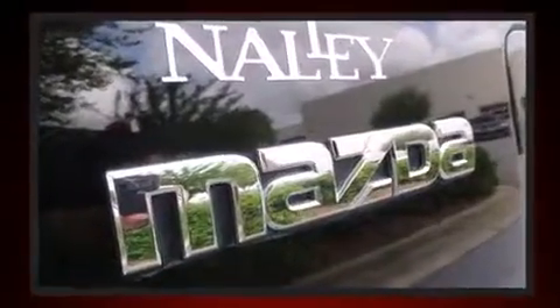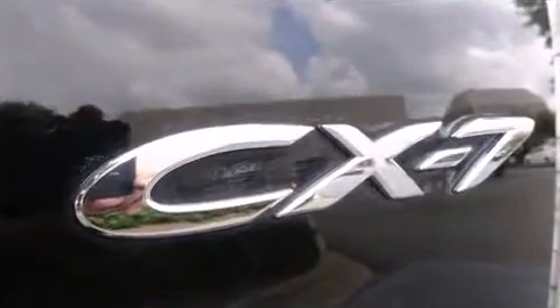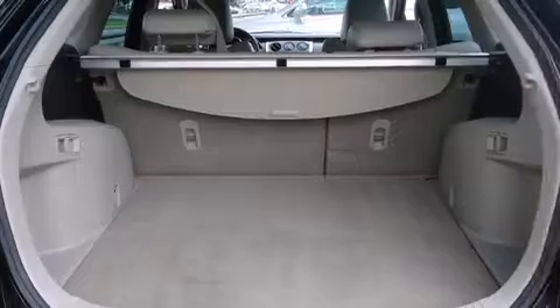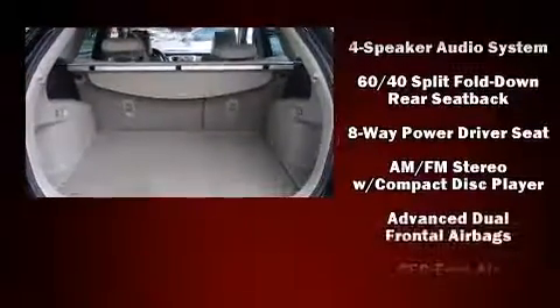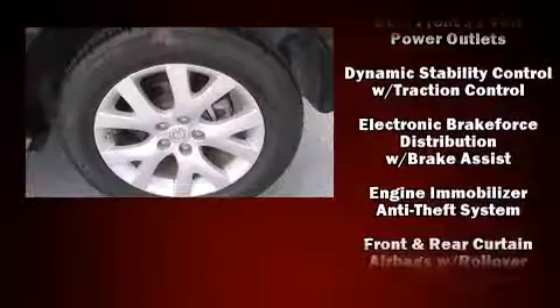Mazda ensures the safety and security of its passengers with equipment such as dual front impact airbags with occupant sensing airbag, head curtain airbags, traction control, brake assist, anti-whiplash front head restraint, and ignition disabling.